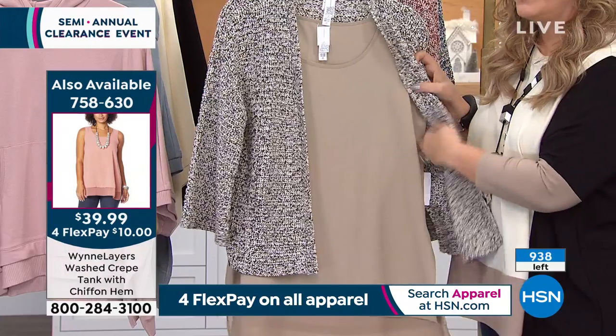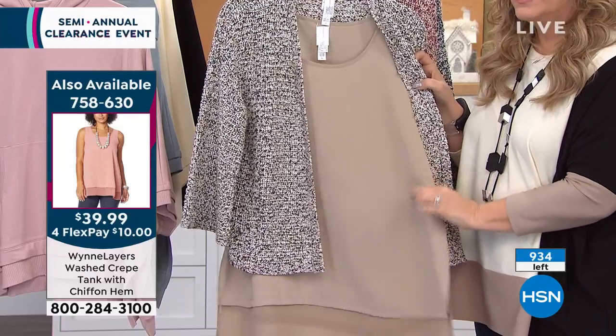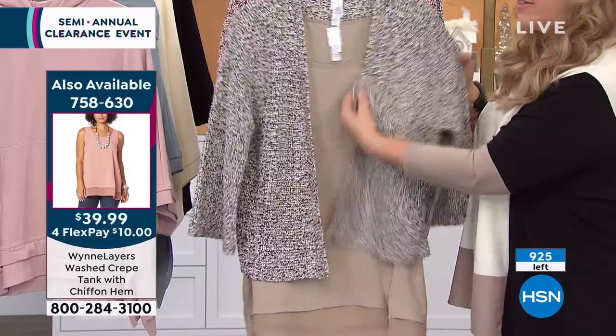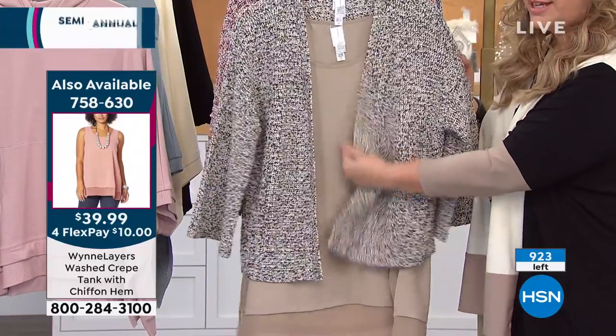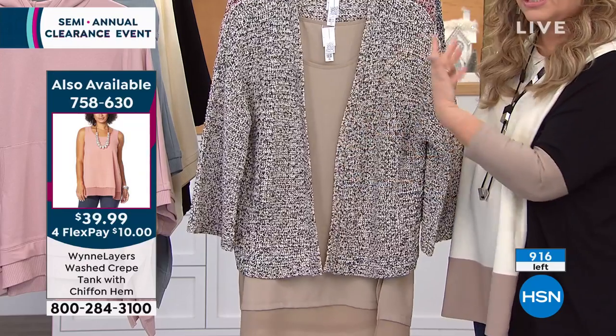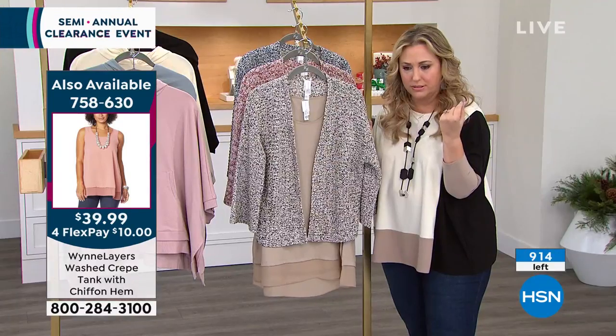There's only 200 left in this tank. It's called mink, this neutral color. So I think this would be perfect if you get the mink tank and then the neutral in this gorgeous topper. Your flex pay is going to be $10 and $10 — I think that's $20?